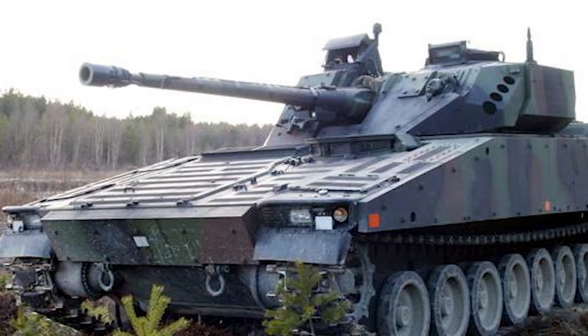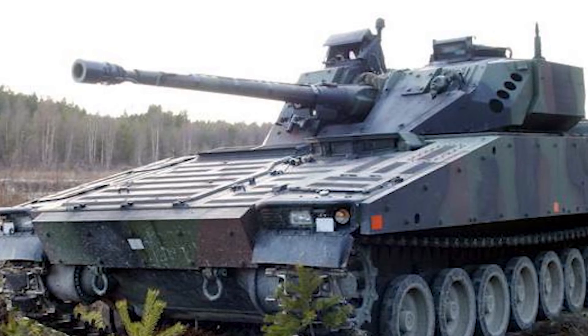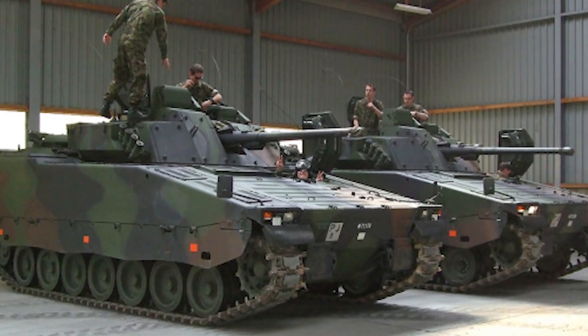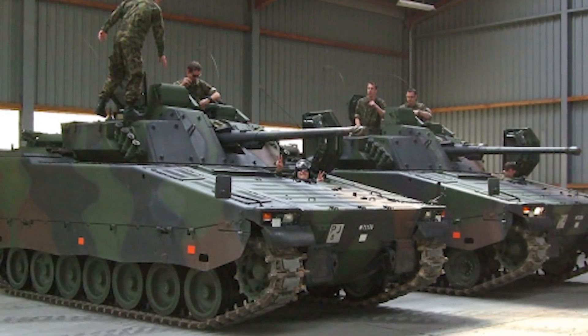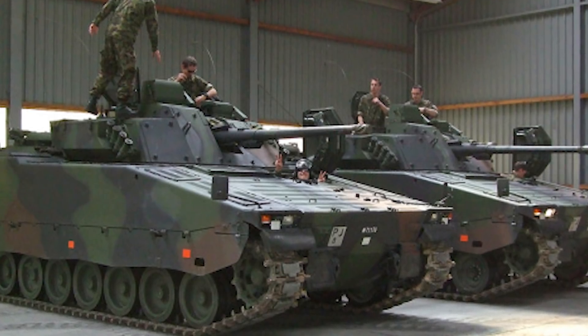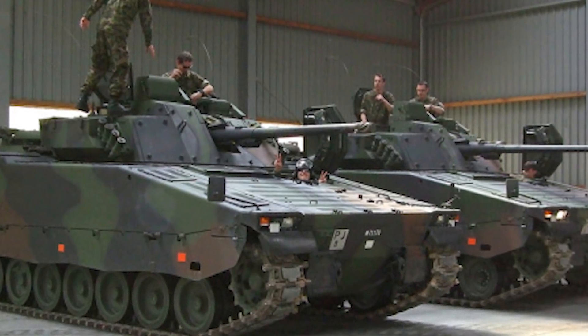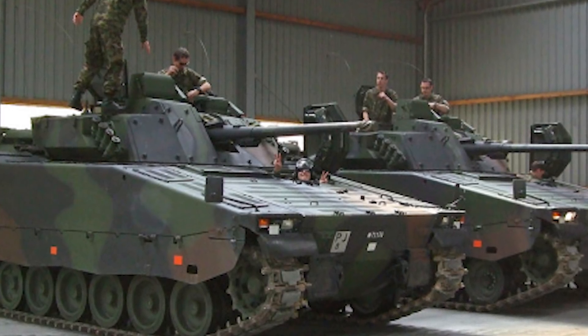The CV 90 was designed by Hägglunds Bofors company and manufactured by BAE Systems AB in Sweden. This vehicle has been in use since its introduction to the Swedish Army in 1993; however, designs for this vehicle stretched as far back as 1985, and in 1988 five different prototypes were produced.